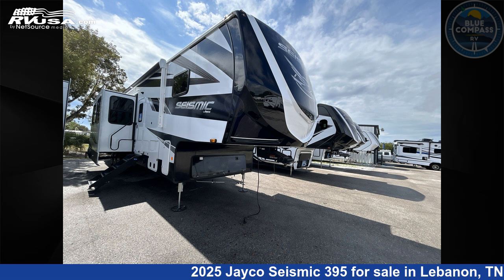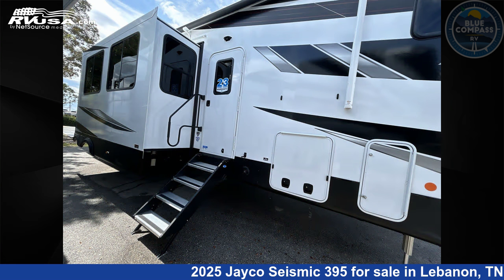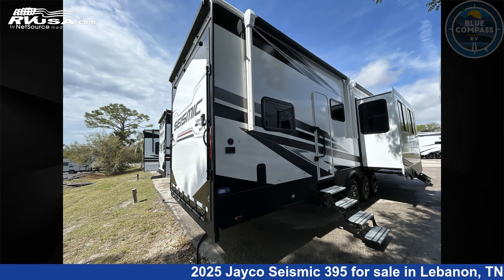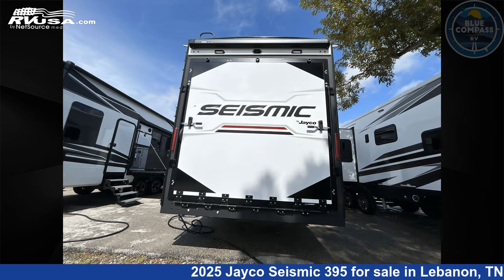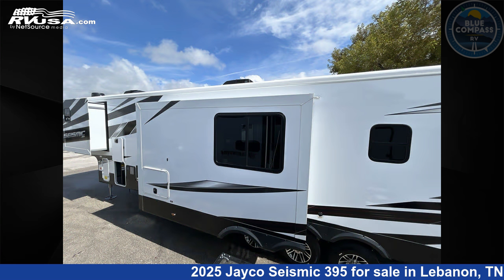This 2025 Jayco Seismic 395 is a toy hauler RV. It is located in Lebanon, Tennessee 37090 and is offered for sale by Blue Compass RV Nashville. Click the link in the video description to visit RVUSA.com and see more photos as well as the current price.